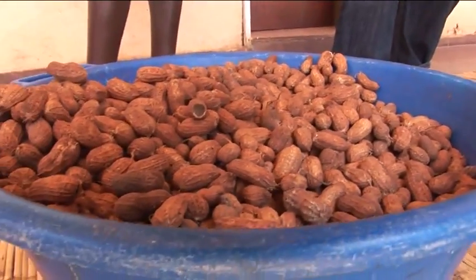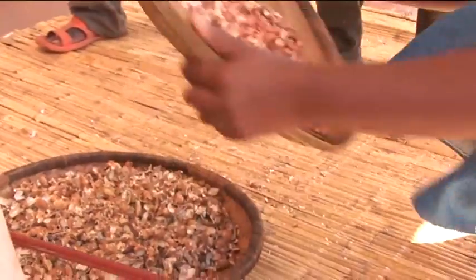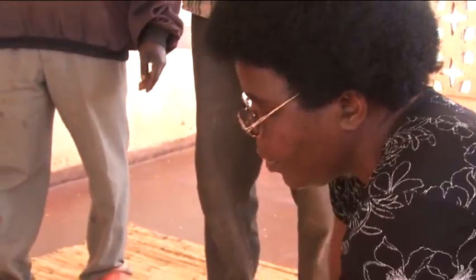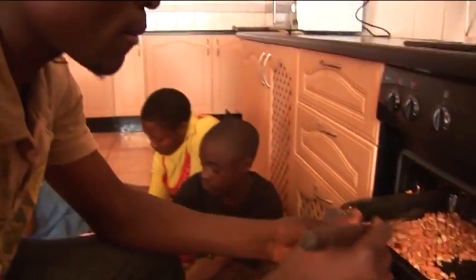For me to be able to make a lot of peanut butter, I need to have a shelling machine. Because I can't shell using my hand 50 kilograms of peanuts in a day. It means I'll need more people, more labour force, then we're going to use money to pay them. But because of the machine, you only use one or two people — the other one removes the husks, the other one just runs the machine. So the sheller is really helpful.